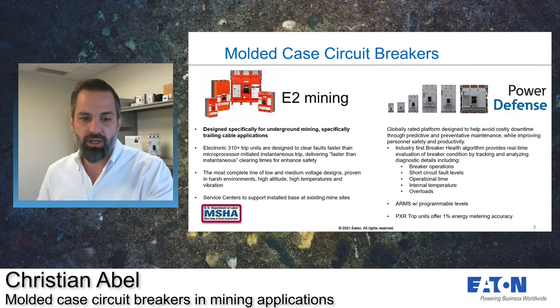At Eaton, we have a broad range of MCCBs that can meet all of your application needs. Our newly launched Power Defense line is a globally rated platform that spans six frames and is ideal for all of your above-ground applications. For your underground trailing cable applications, we offer our E2 mining breakers with the electronic 310 Plus trip units. This is the most complete line of low and medium voltage designs, proven in harsh environments, high altitude, high temperature, and vibration.